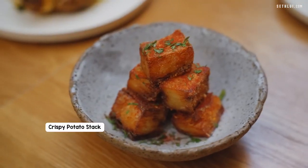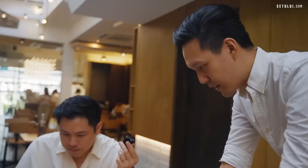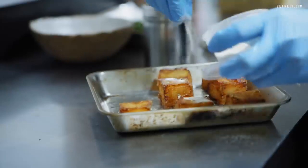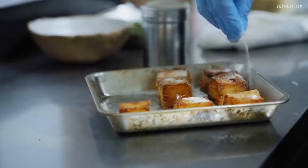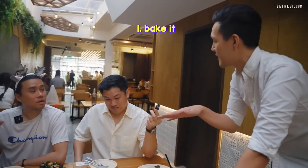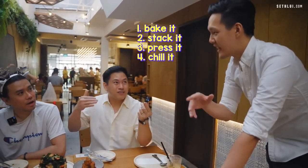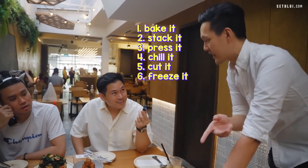Together with the colleague we have our potato steak. It's made by stacking layers of potatoes. The flavoring for this is a bit like hot and spicy chips. When they first started, they could only make seven portions in one day — they spent about an hour just to make seven portions. You have to bake it, stack it, press it, chill it, cut it, and then freeze it again just to make it set.